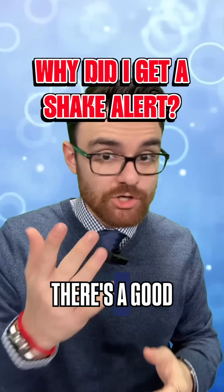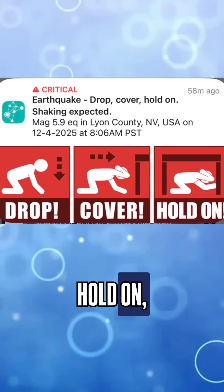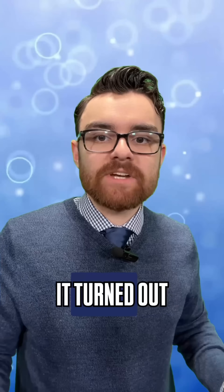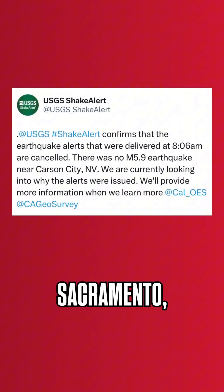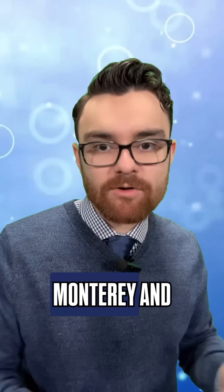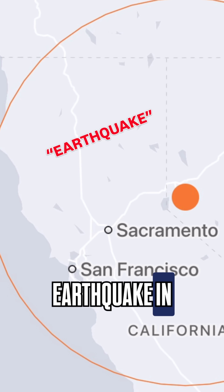If you're in Northern California, there's a good chance your warning started like this: Drop, cover, hold on, shaking expected. It turned out to be a false alarm — a first for the ShakeAlert program — but people from Sacramento, the Bay Area, even Monterey and Redding were wondering why they got a ShakeAlert for an earthquake in Nevada.